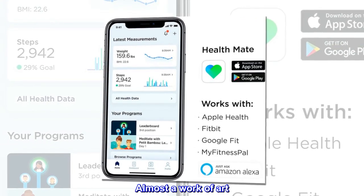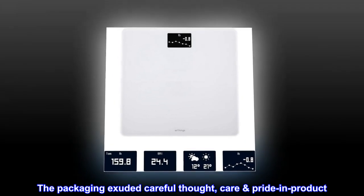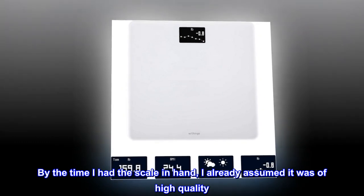Almost a work of art. Taking the scale out of its box was almost like getting a new Apple device. The packaging exuded careful thought, care, pride in product. By the time I had the scale in hand, I already assumed it was of high quality.